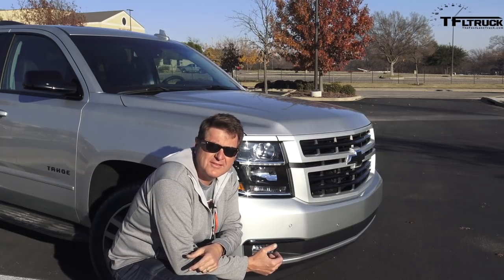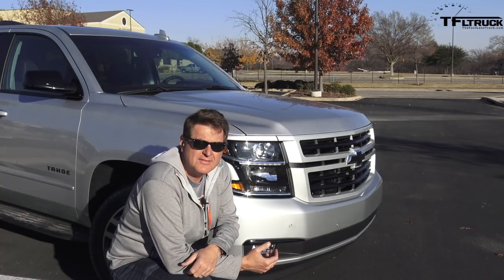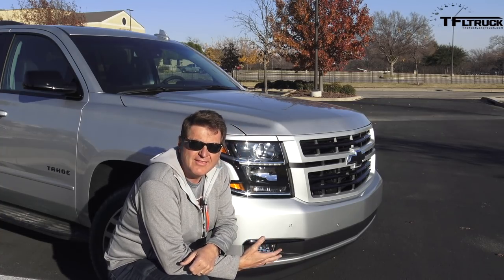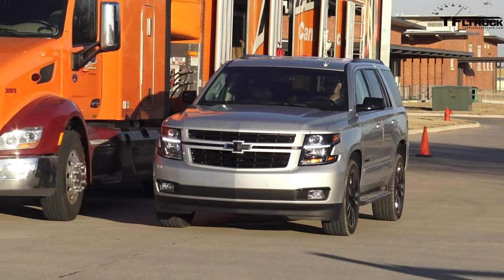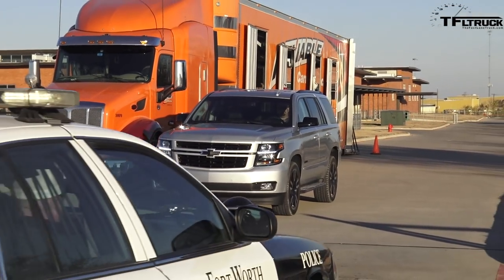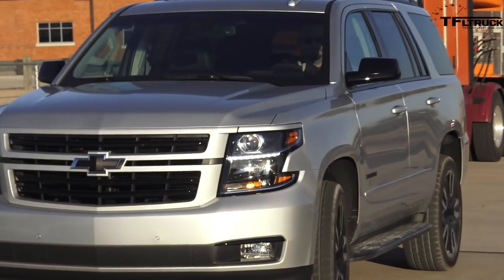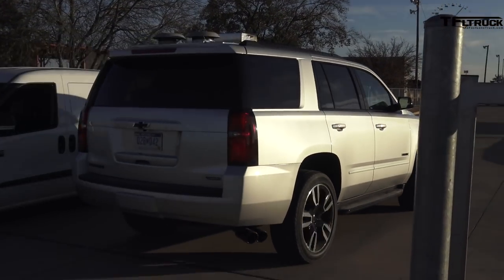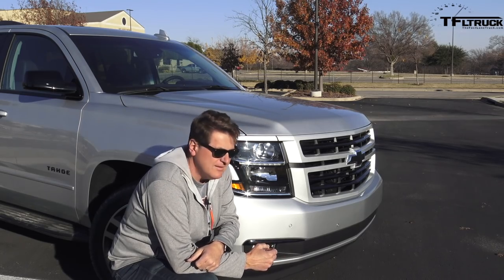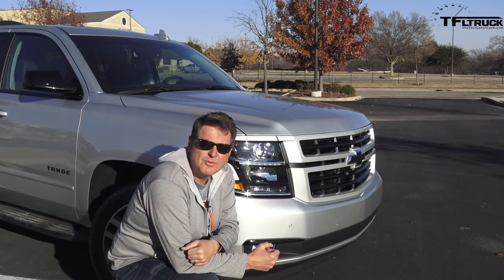Perhaps one of the easiest ways to tell the RST from the regular Tahoe is just by the grille. It's not what's there, it's what's not there — chrome, it's all gone. It's body-colored. Take a look at the badge — it's blacked out. Chevy went and blacked out every badge on this Tahoe, giving it kind of that midnight look without the midnight paint. Look at the black badge, look at the grille, and you'll know you've got an RST in your rearview mirror.